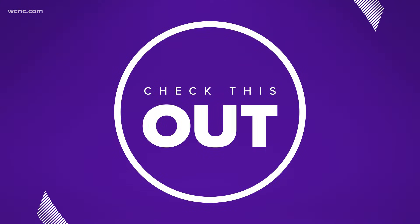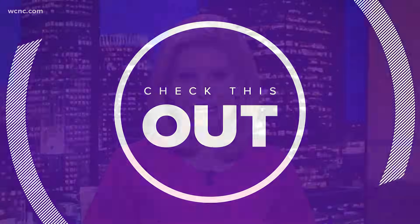Every day, weather balloons are launched from over 900 sites around the world, and meteorologist Brittany Van Voorhees shows us the critical data they capture in today's Weather IQ.